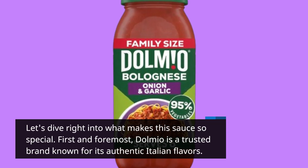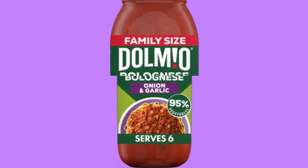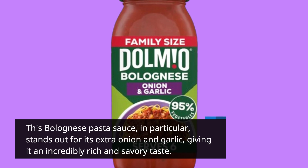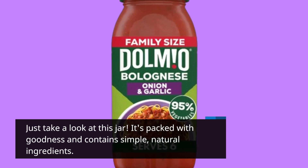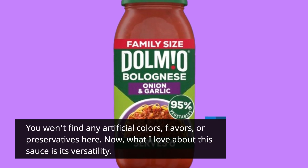First and foremost, Dolmio is a trusted brand known for its authentic Italian flavors. This bolognese pasta sauce, in particular, stands out for its extra onion and garlic, giving it an incredibly rich and savory taste. Just take a look at this jar — it's packed with goodness and contains simple, natural ingredients. You won't find any artificial colors, flavors, or preservatives here.